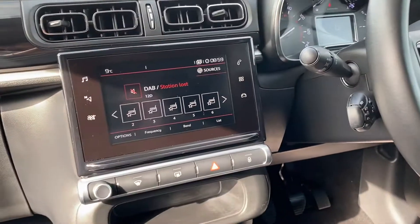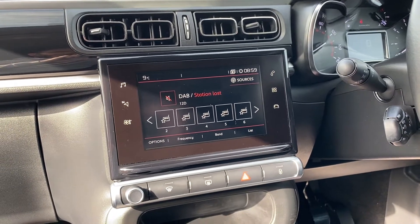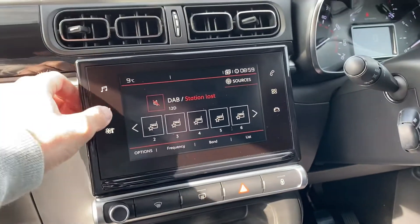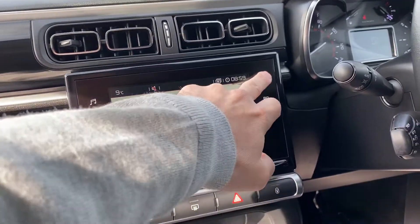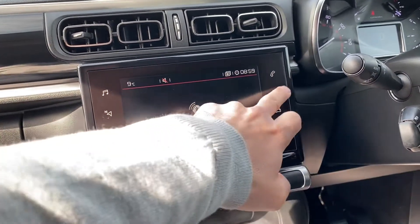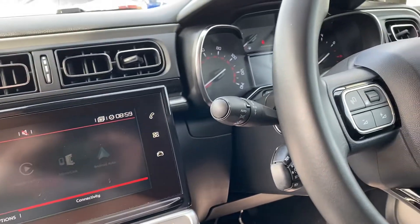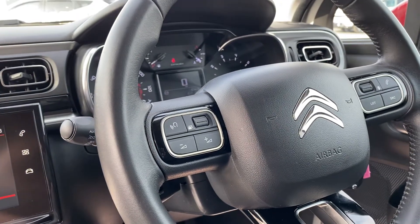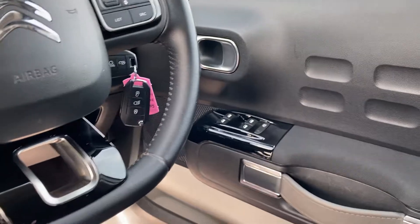Inside the car you've got your digital touchscreen which incorporates your AM, FM and DAB digital radio. You'll see you've got your sat nav, climate control, Bluetooth for your phone, Apple CarPlay and Android Auto on there, automatic lights, fingertip controls, cruise control and electric windows.